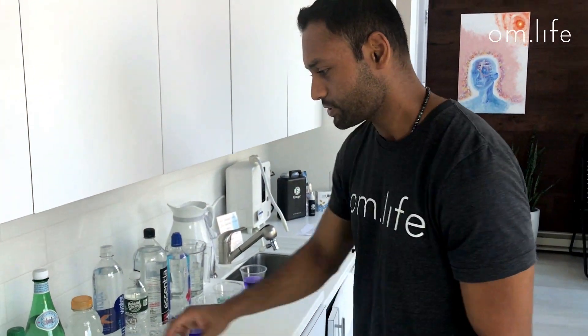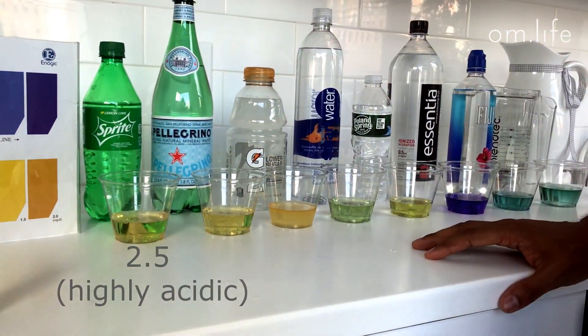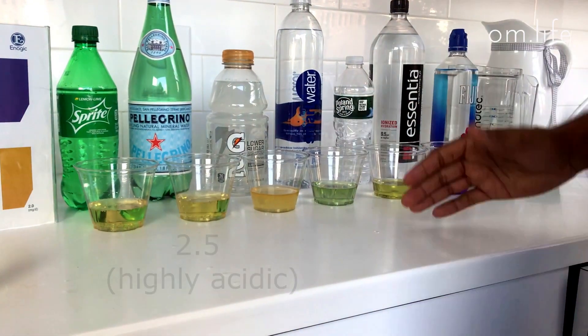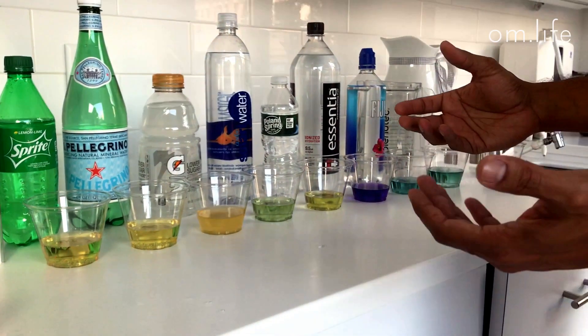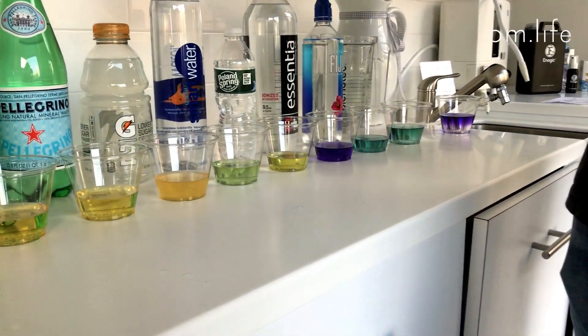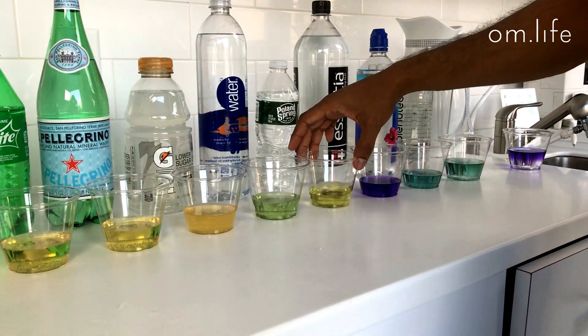As you can see, Sprite is somewhere at a level 2.5 — so it's highly acidic, almost a hundred thousand or more times more acidic than neutral water. Pellegrino, same deal — anything with carbonation is going to be acidic. Gatorade — one of the biggest marketing lies out there. Athletes actually don't drink this because drinking acidic stuff is going to increase your lactic acid buildup, it's not going to help you athletically, and it's also going to diminish your bone density — that's a marketing scam. Smart water is somewhere around neutral. Poland Spring — acidic, somewhere around a four.